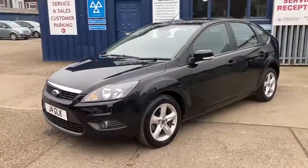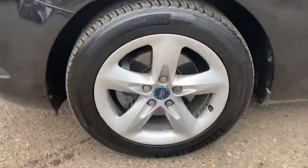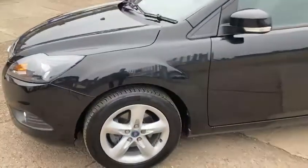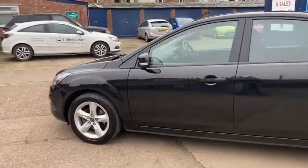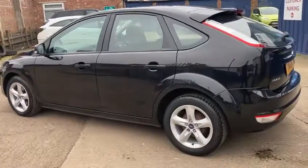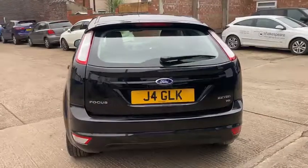It's in fantastic condition all around. It's been really well looked after. It's got the lovely alloy wheels, all in great condition. Good tyres all around with it. It's only had one owner from new — so credit to the previous keeper who's really looked after the vehicle. It's only done 23,965 miles, so really low mileage.